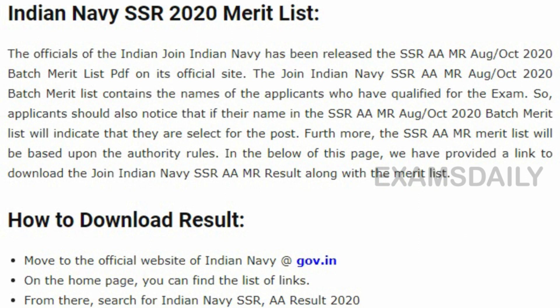Joining Indian Navy is a biggest dream for some and a passion for others. So candidates who are really interested in joining Indian Navy can keep putting in your effort continuously until you get recruited.